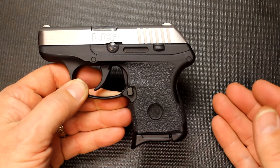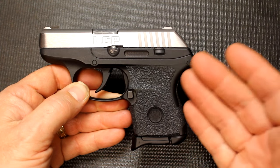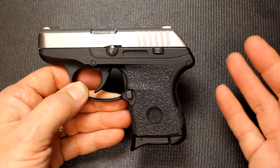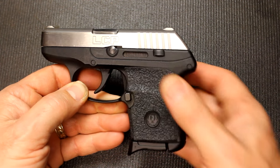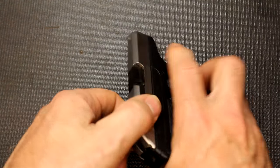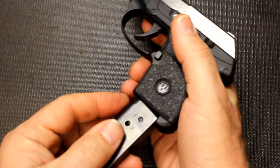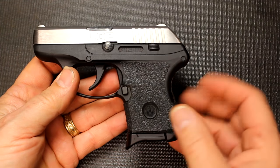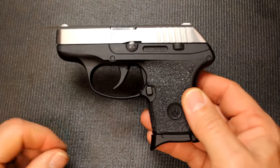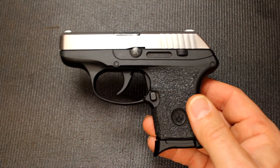We're going to start with the Ruger LCP because I have so many options for this pistol. It's so small, making it great for deep cover or discreet carry. First, I want to double-check to make sure the gun's unloaded. All the guns I'm going to be showing are unloaded, but just for safety's sake — because it's so small, it can easily go into a pocket holster.